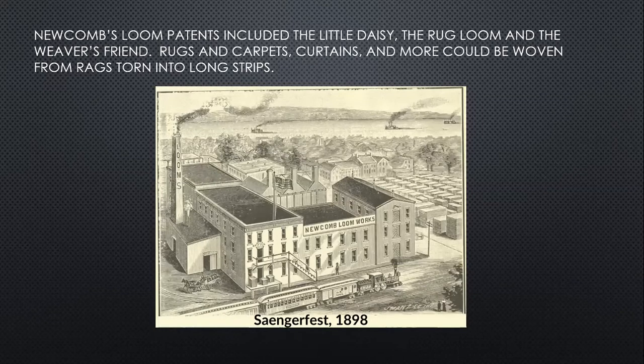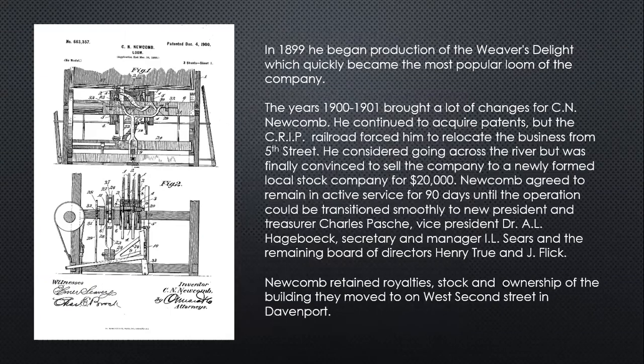Mr. Newcomb actually had patents on a number of different looms. One was called the Little Daisy, the rug loom we just saw pictured in the city directory, and one called the Weaver's Friend. They were used to weave rugs and carpets, curtains, and more from rags torn into long strips. This was their factory — a drawing that appeared in the Sangerfest in 1898. In 1899, Newcomb began producing the Weaver's Delight, which became the number one most popular of all the looms the company would sell. This is the patent for that loom, and as you can see in the lower right corner, the inventor is C.N. Newcomb.